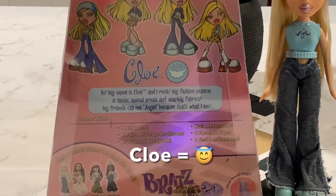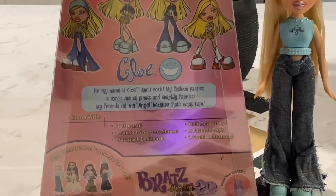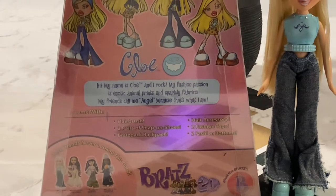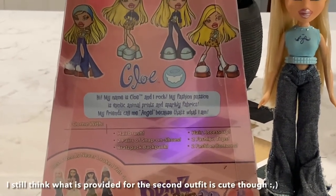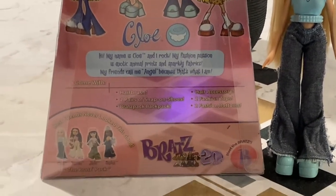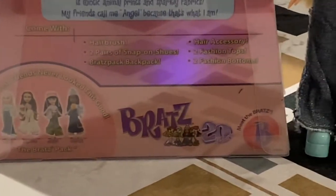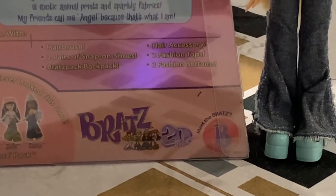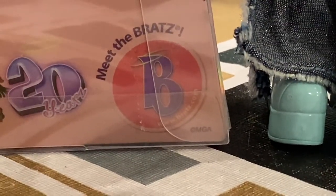It says she comes with a hairbrush, two pairs of snap-on shoes, Bratz pack backpack, hair accessory, two fashion tops, and two fashion bottoms. I think it's so dumb that her second outfit has no top — I never liked that. I mean she does have a jacket, but it's like you can't really make another outfit. And then there's the core four girls on the bottom. This is Bratz 20 Years — meet the Bratz — and there's the Bratz website on the bottom: www.bratz.com.